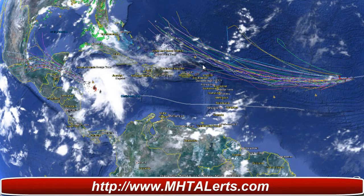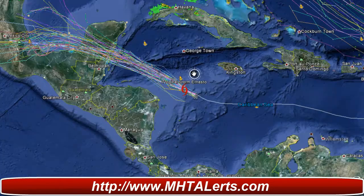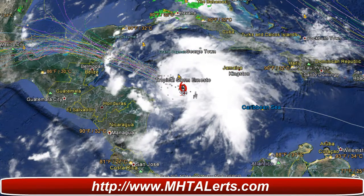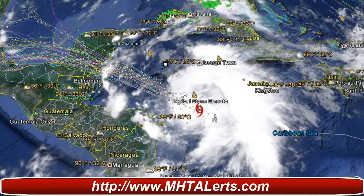Hurricane Ernesto update. Hello everyone, this is Mark with mhtalerts.com bringing you your tropical update for today, August 6, 2012. All eyes are on Hurricane Ernesto, which was a tropical storm and is still a tropical storm but will be updated in the next few hours as a Category 1 hurricane.